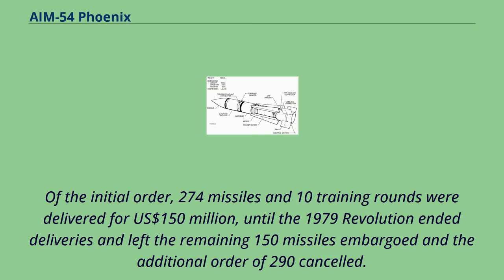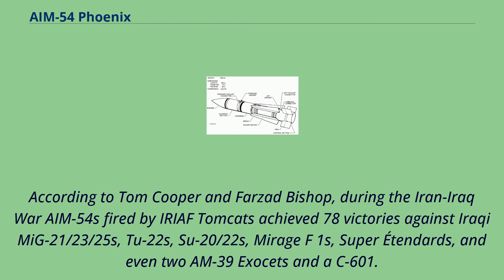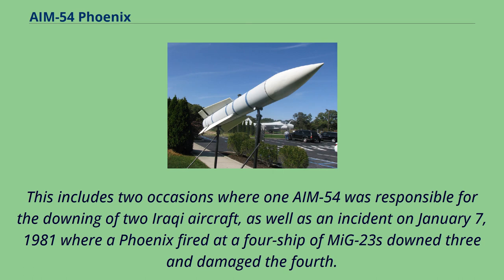According to Tom Cooper and Farzad Bishop, during the Iran-Iraq War, AIM-54s fired by IRIAF Tomcats achieved 78 victories against Iraqi MiG-21s, MiG-23s, MiG-25s, Tu-22s, Su-20/22s, Mirage F-1s, Super Étendards, and even two AM-39 Exocets and a C-601. This includes two occasions where one AIM-54 was responsible for downing two Iraqi aircraft, as well as an incident on January 7, 1981, where a Phoenix fired at a four-ship of MiG-23s downed three and damaged the fourth.